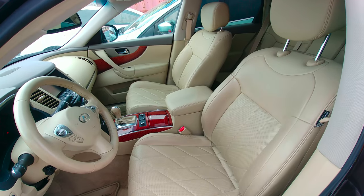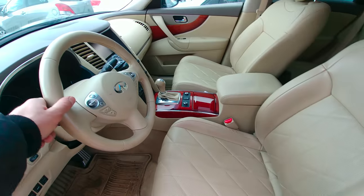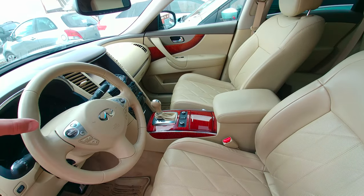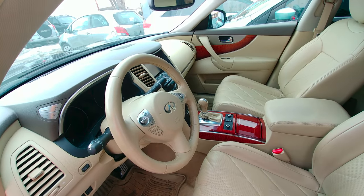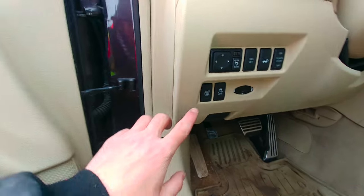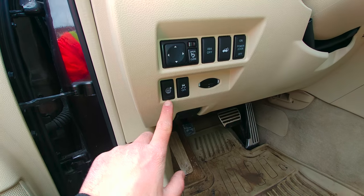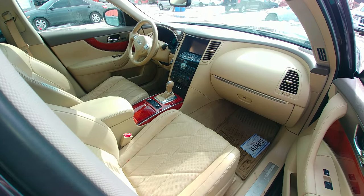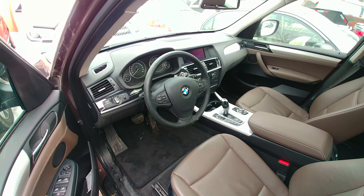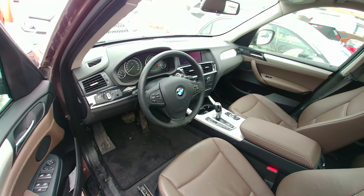No matter how you feel about the interior, you will be comfortable on those seats. You will find the steering wheel and the gear lever and everything placed in a beautiful manner, though you will find some switches hard to understand. However, one thing is certain: it is far, far behind what BMW can do and is doing at the moment.